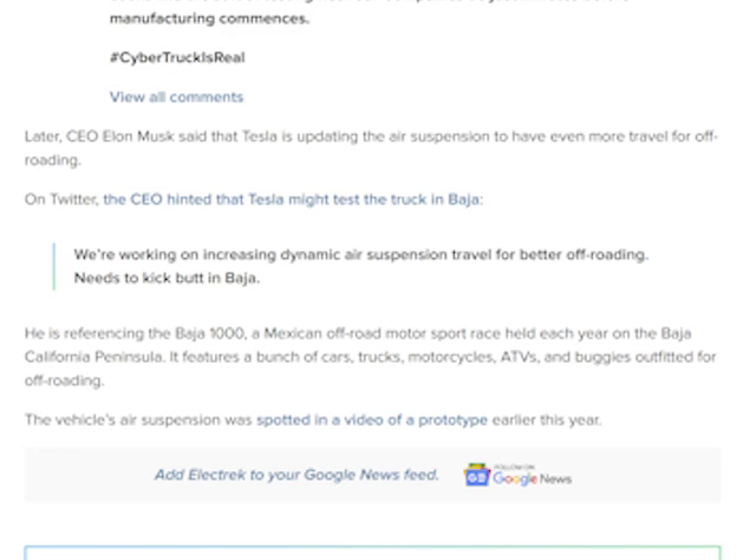The vehicle's air suspension was spotted in a video prototype earlier this year. It's all pretty cool to see — doing some testing before production. I forgot about some of these features of the Cybertruck: the self-leveling and eight inches of travel. It's going to be a pretty kick-ass truck. I'm excited to see it. So hopefully you enjoyed that video. My name is Evan Bertrand, this is the Evergreen Channel. Thanks for watching.